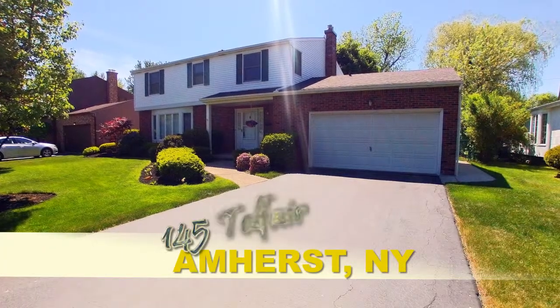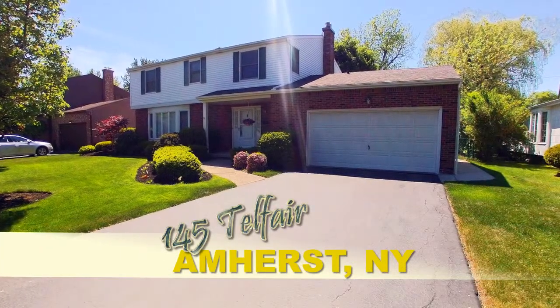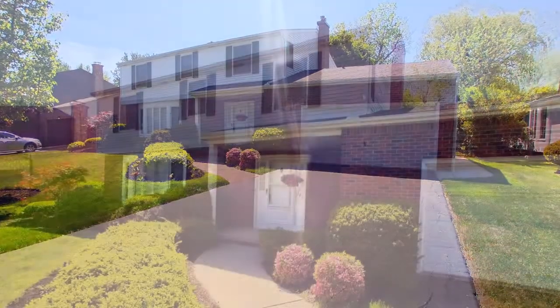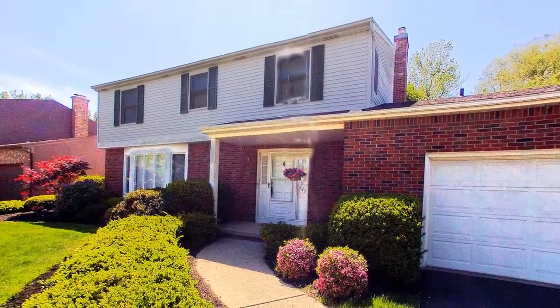145 Telfair Drive, Amherst, New York. Brick and frame, four bedroom, two and a half bath, maintenance free abode with a two car attached garage.